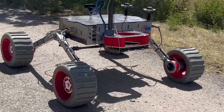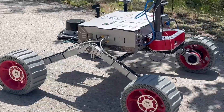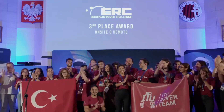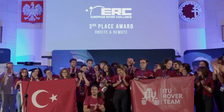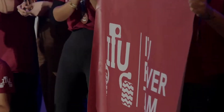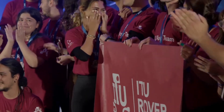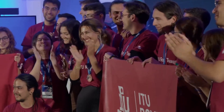With the European Rover Challenge, we hope to play a significant role in inspiring the world as we do here in our country. The ERC is an opportunity to broaden our perspective and improve upon our previous state. Taking part in the European Rover Challenge is a fantastic way to learn more about space robotics and get ideas for new projects.